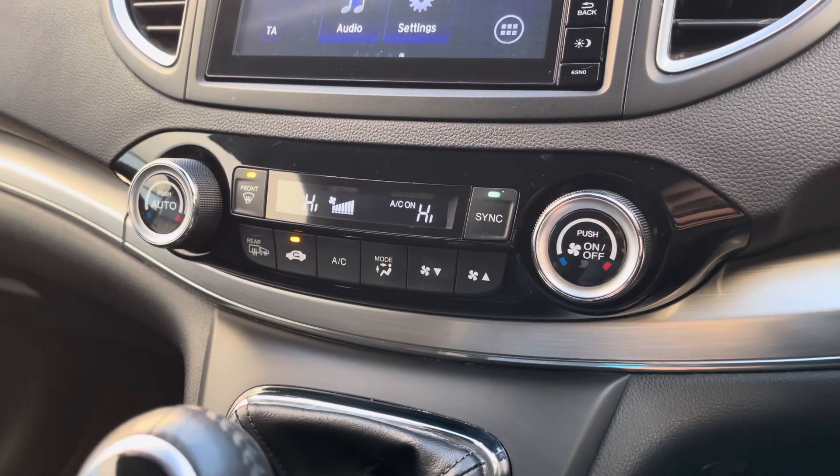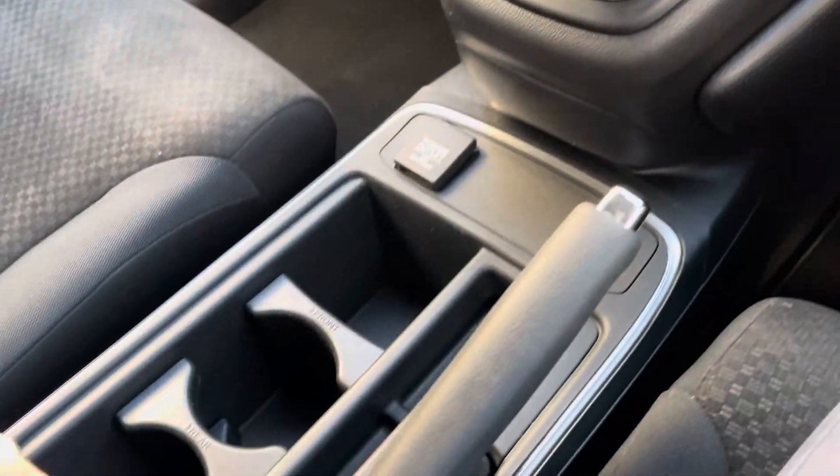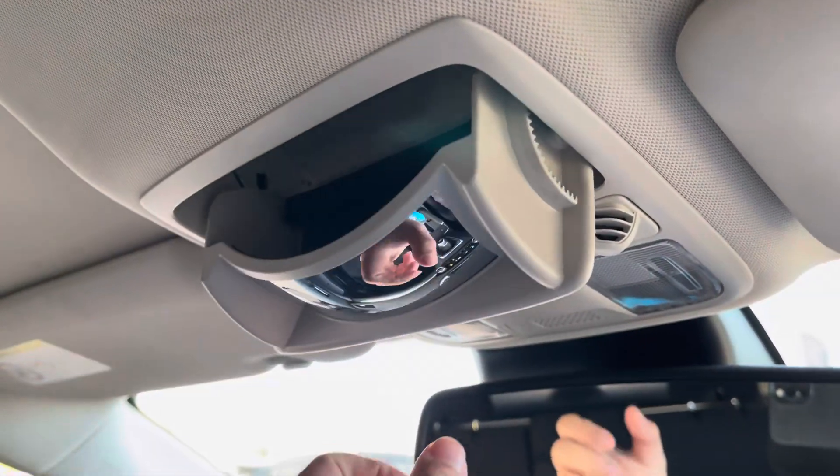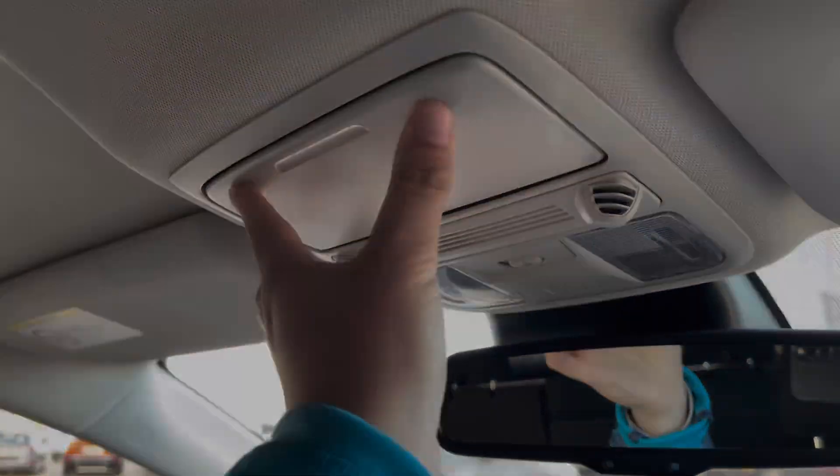Just below you've got a dual zone climate control setup that's very easy to navigate. The CR-V boasts a nice and spacious central cabin with plenty of cup holder and private storage, as well as various external inputs, and a handy sunglasses holder above your head for those summer months.